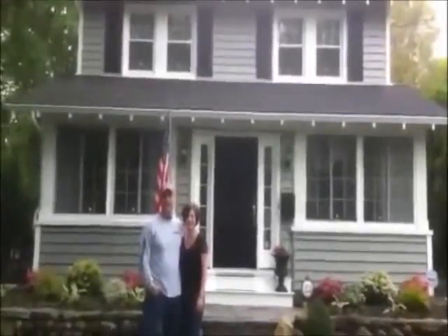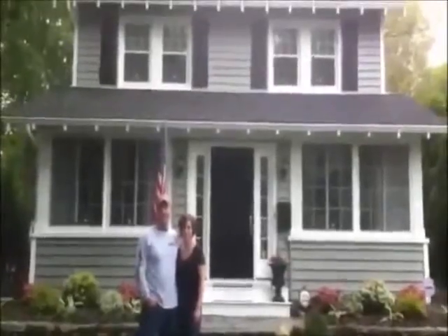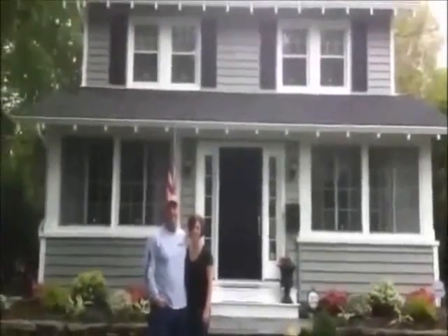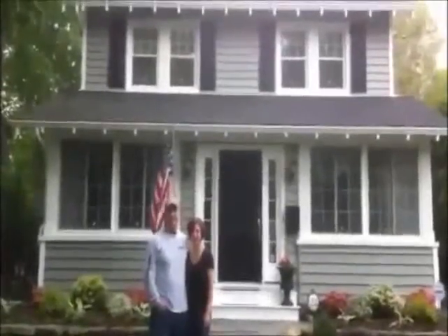I'm here with Andy and Mary Beth Thompson in Glen Rock, New Jersey. We just finished installing All Sides Prodigy Siding. And guys, what can you say about the installation? How do you like New America Construction Service?